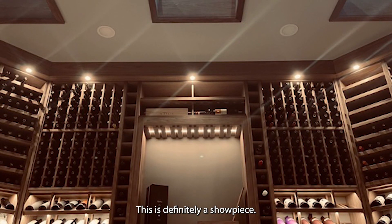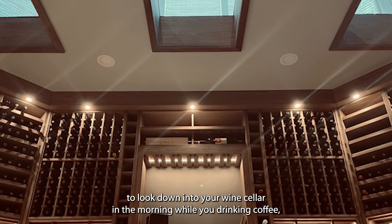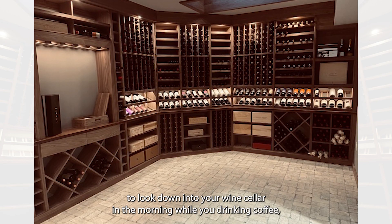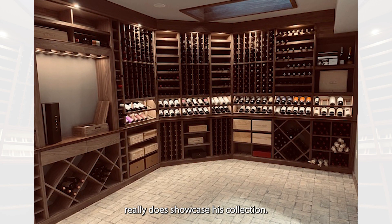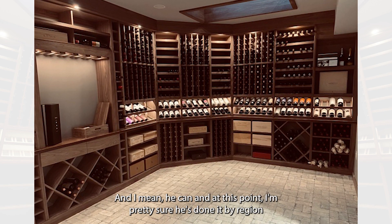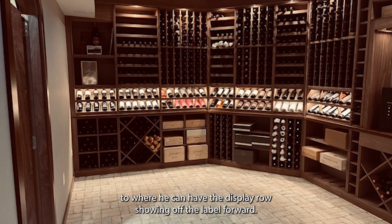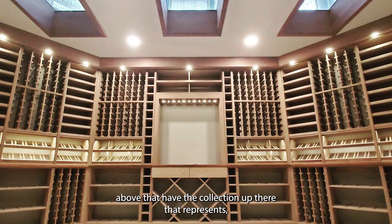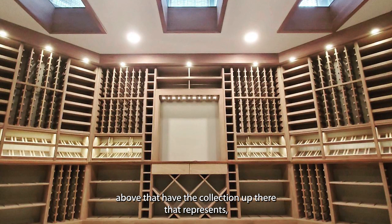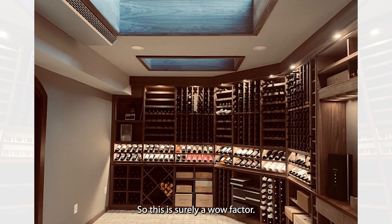This is definitely a showpiece. Not only because of the skylights and the ability to look down into your wine cellar in the morning while you're drinking coffee, but this really does showcase his collection. At this point I'm pretty sure he's organized it by region, where he has the display rows showing off the label-forward bottles, and then the neck-out bottles up above represent what's in the display row below. So this is surely a wow factor.